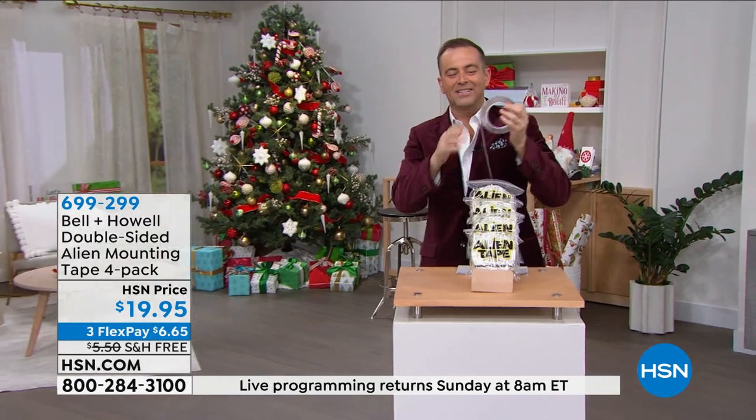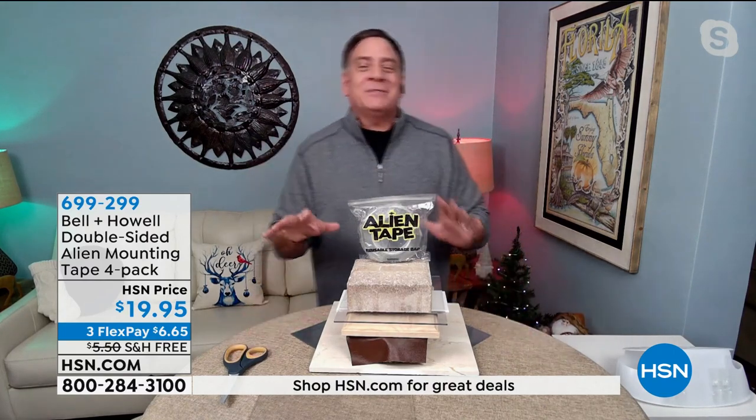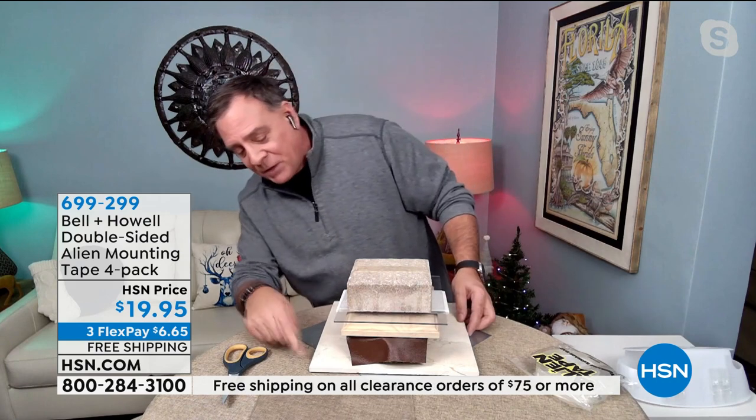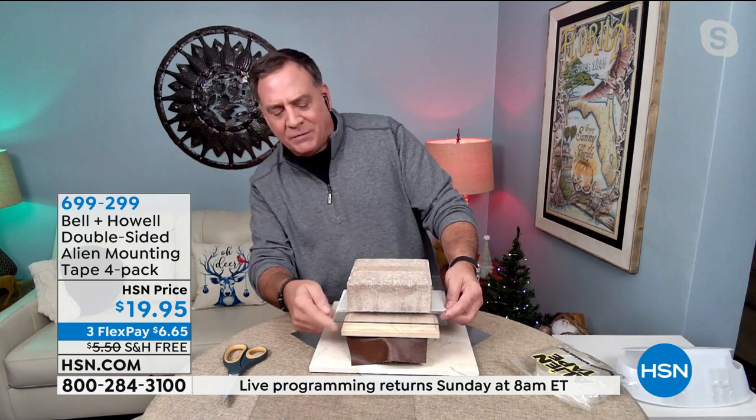Lou Caputo is here, and he has a message from the aliens. Alien tape is like a miracle. The duct tape out there—the things alien tape sticks to, duct tape would never stick to. Here's why: when you're talking about that nanotechnology, it's not an adhesive—there are thousands of tiny little suction cups on these, and that's how they stick to anything. I've got a piece of metal, marble tile, crafter's foam, leather wood, regular tile, ceramic tile, plexiglass, and a paver on top. There is no way any tape could hold all these things together—but alien tape does.